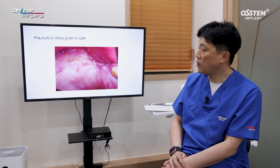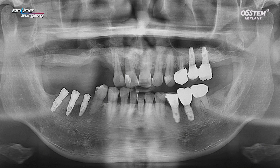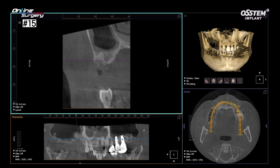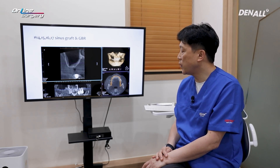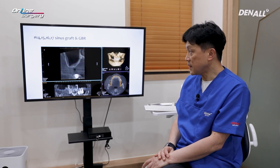The plan was to do sinus graft again along with GBR to restore bone quantity. If you look at the panoramic image in number 14 and 15, significant defect exists. In CT, in number 14, you may think that implant replacement may be possible, but if you look at number 15, 16, 17, you can see extremely limited sinus. The amount of residual bone is not even worth measuring in the case of this patient.